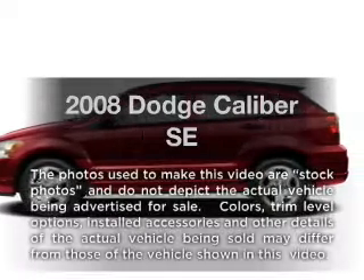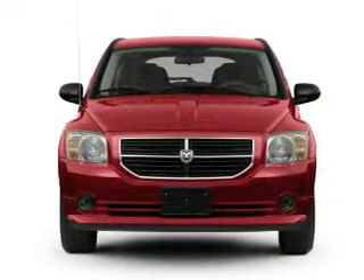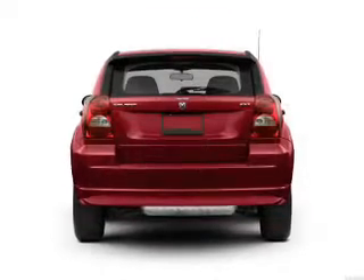Introducing the 2008 Dodge Caliber. If you're looking for a first-rate auto, this one could be yours today with an efficient four-cylinder engine connected to a smooth shifting transmission.